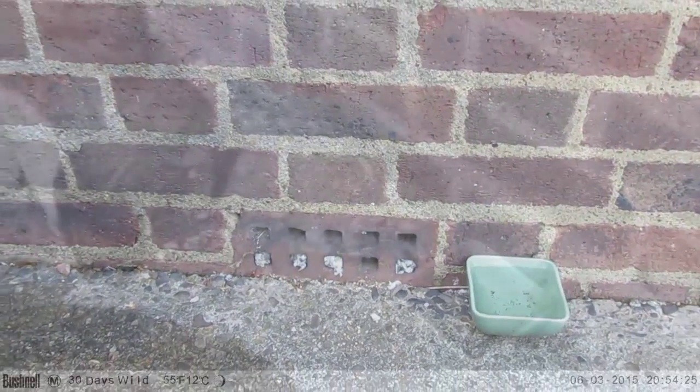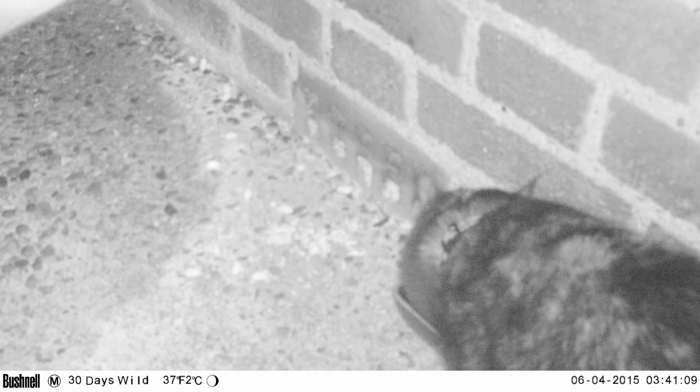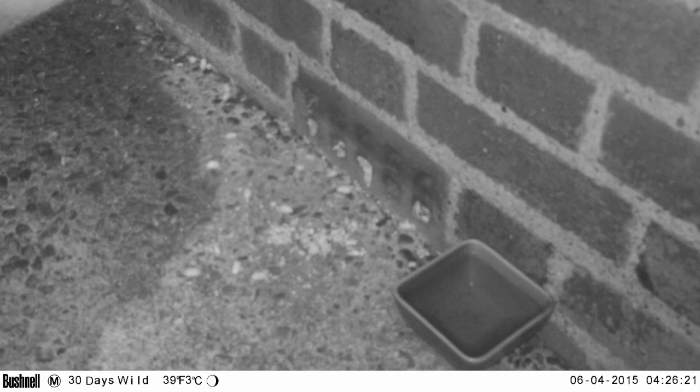Let's have a look at these shots. As usual, Lyra turns up at the last minute. That's 3:15am — is that our mouse? No, it's actually a small rat, and you can see the stuffing is still in the hole, so nothing's come out of the airbrick. The rat disappears pretty sharp when the cat's around.